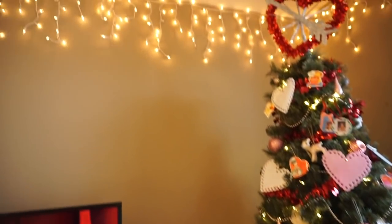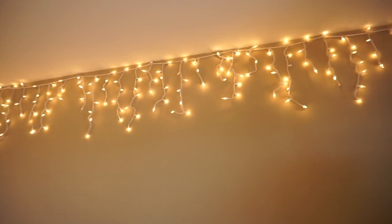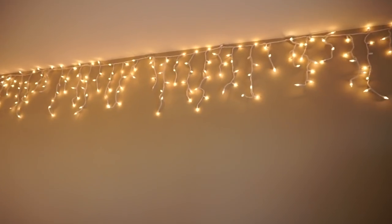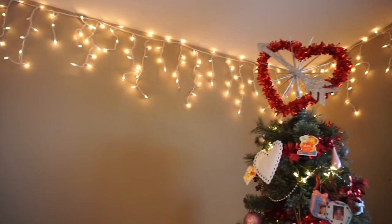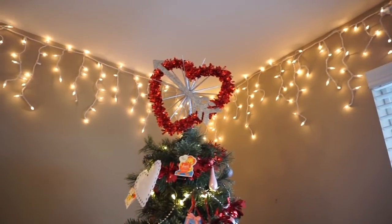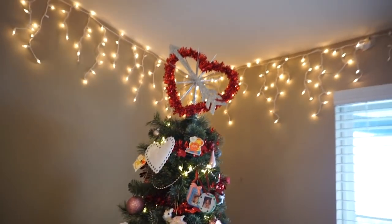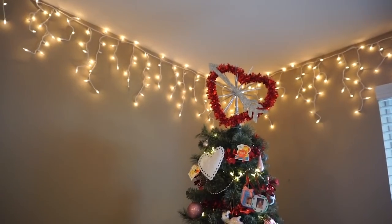And then we also still have these twinkly icicle lights hanging up. I put them up in the fall. I loved them with my fall decor, I loved them with my Christmas decor, and now I'm loving them with my Valentine's decor. And I don't know how much longer they'll last, but the lighting in here at night is so nice.